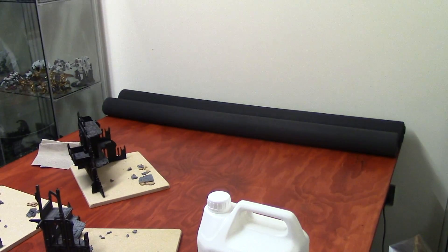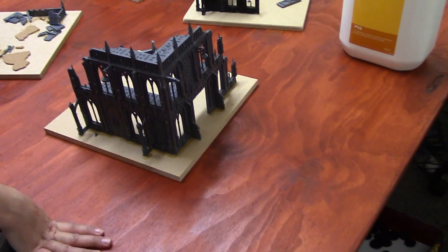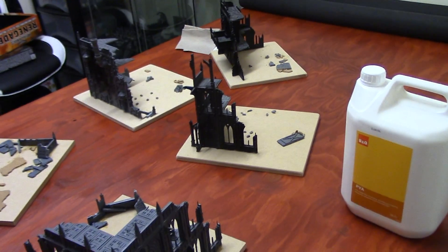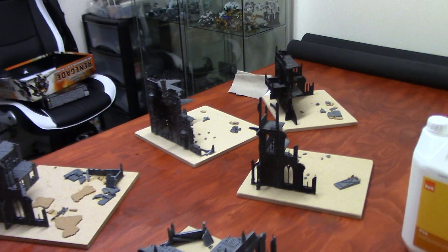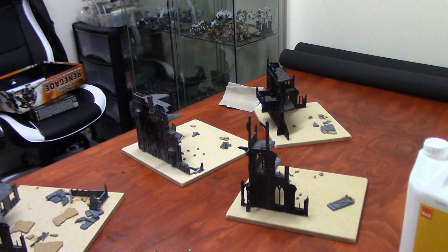We've got the mats rolled up nice and out of the way. This is the table that we actually play on — as you can see, it's just some plywood that we put a bit of paint on. The next battle report we do will be a 40k battle report, and it'll be on a brand new fat mat that we've got on the way.